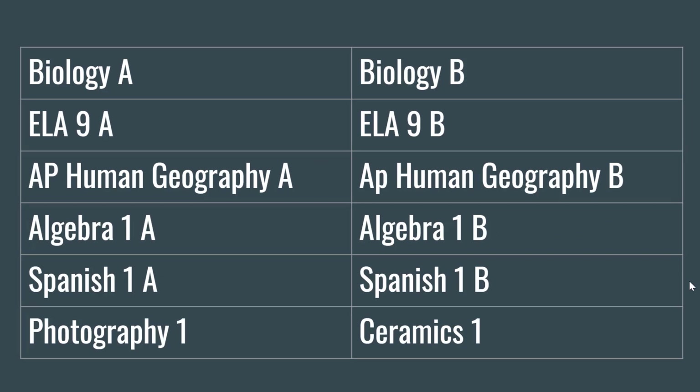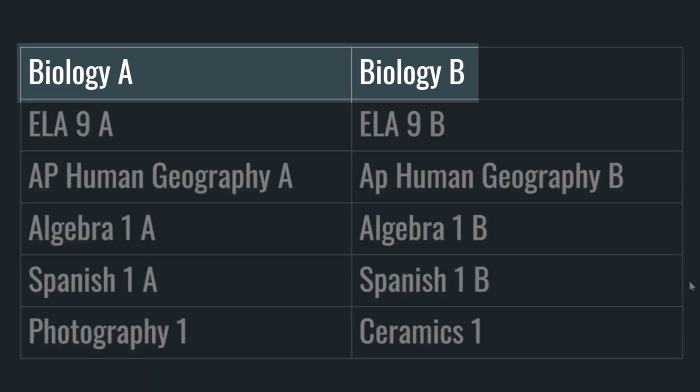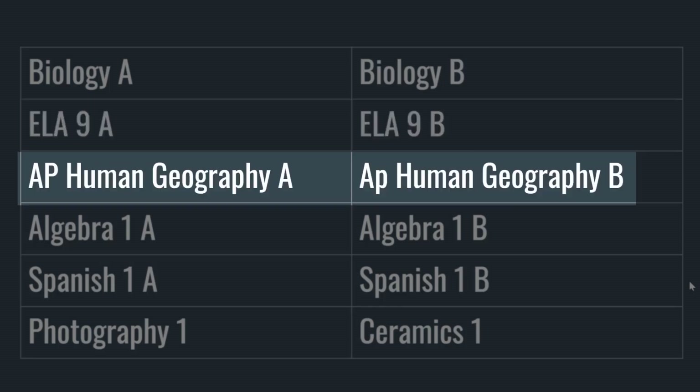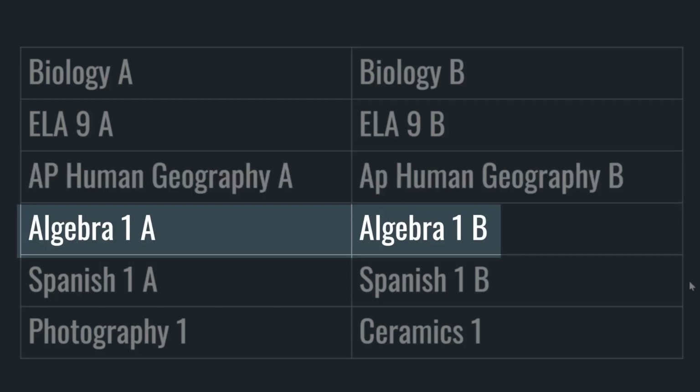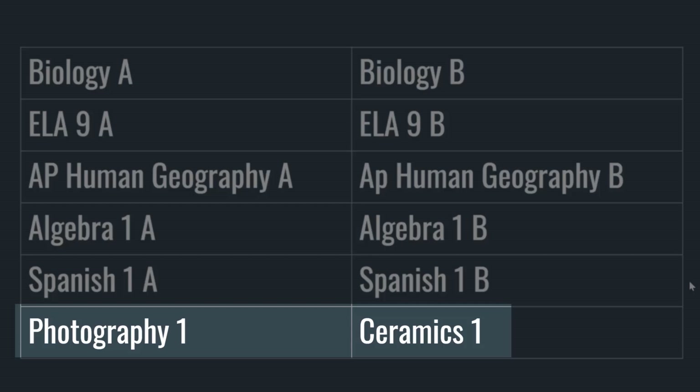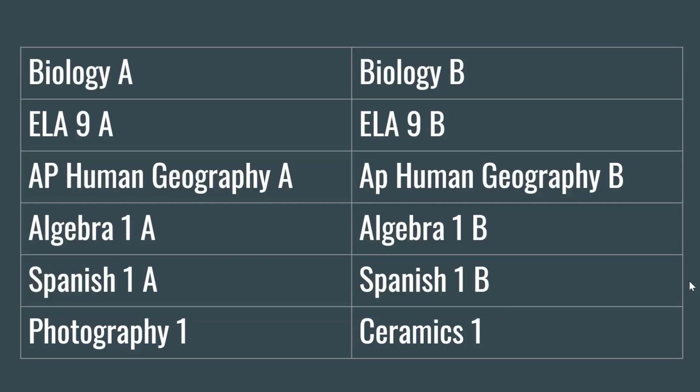Here is an example of a six-credit schedule: two sections of Biology A and B, two sections of English Language Arts A and B, an AP Human Geography course A and B, Algebra 1 A and B, Spanish 1 A and B, and two elective courses — Photography 1 and Ceramics. Photography and Ceramics are each a semester course and will count for half a credit.